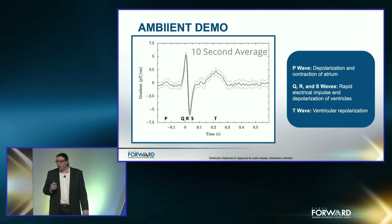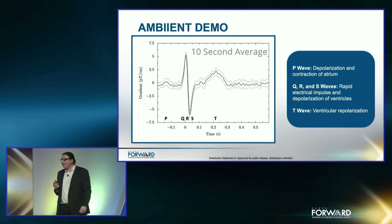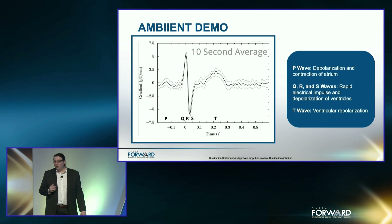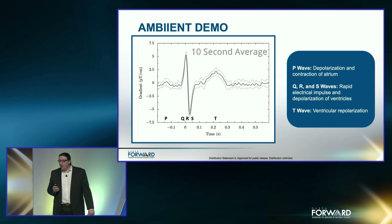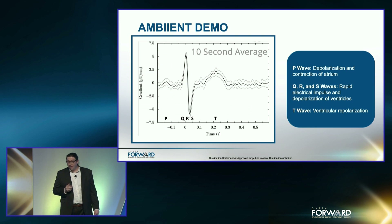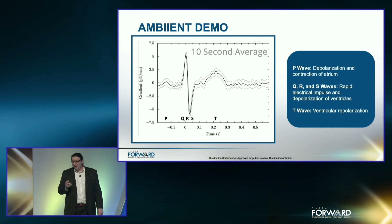Before showing the demo, I'd like to briefly describe the signal we're going to see. The left image shows a previously recorded signal with the ambient sensor. The y-axis is the gradient magnetic field in picotesla per centimeter, and the x-axis is time. The plot shows 10 seconds of signal averaging from a heartbeat. The first bump is known as the P wave, which is the depolarization and contraction of the atriums. This is followed by the QRS wave, which is the rapid electrical impulses and depolarization of the ventricles. Finally, the T wave is the ventricular repolarization. Now that we know what to expect, let's get to the demo.